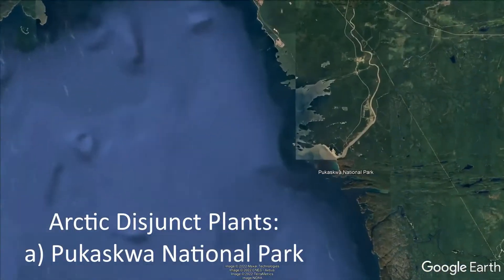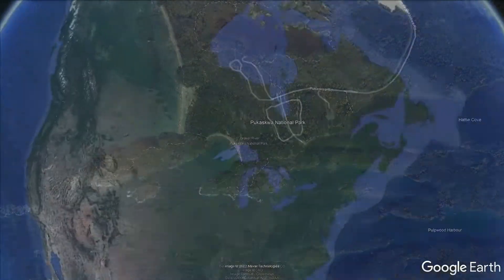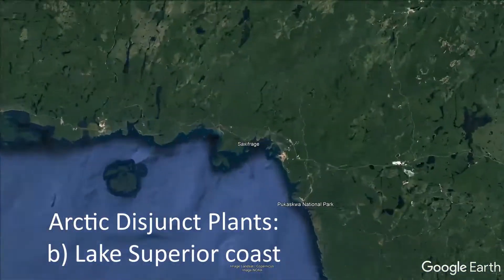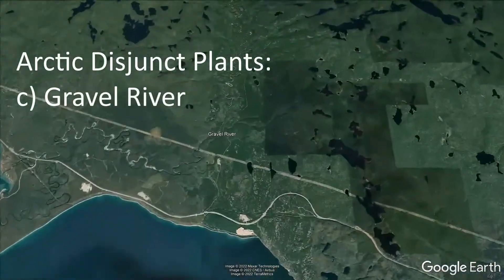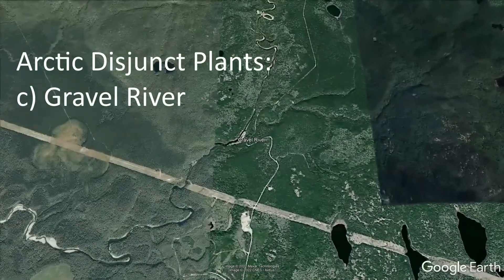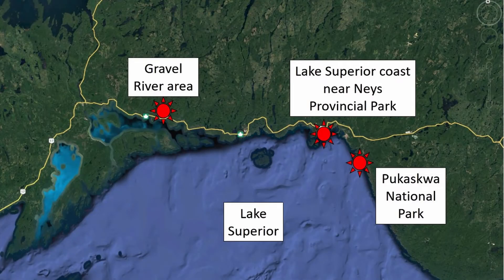There were three destinations in the Lake Superior area. One was Puckasaw National Park. The other was close to — actually right along — the Lake Superior coast. The third one was the Gravel River area, west of Pays Platte but east of Nipigon, Ontario. Those were the three destinations we were looking for to have a look at some of the arctic disjunct plants.